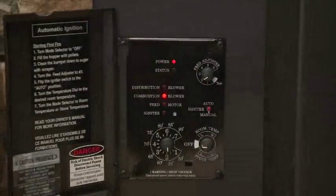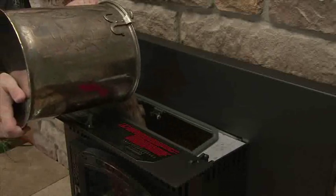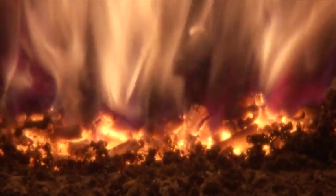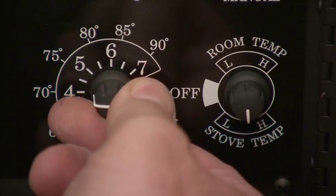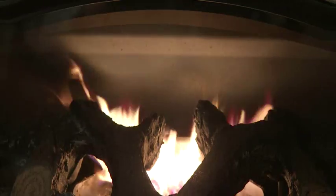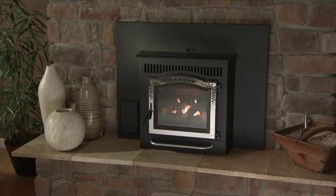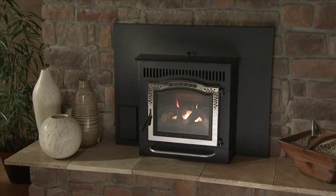Just set the desired temperature, fill the 62-pound hopper, and relax. The P35i will automatically ignite and maintain consistent room temperatures within 1 degree of your set temperature. Even heat, distinctive features, and easy maintenance make the P35i pellet insert a compact and practical heating solution.